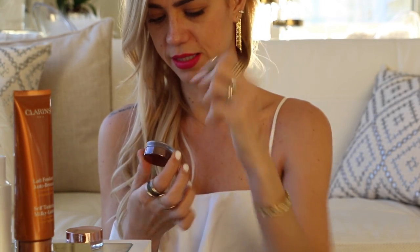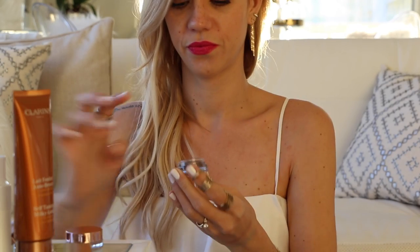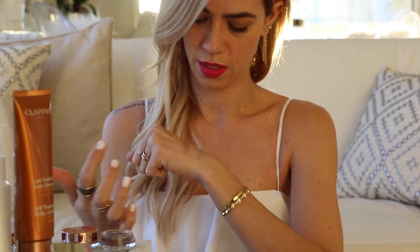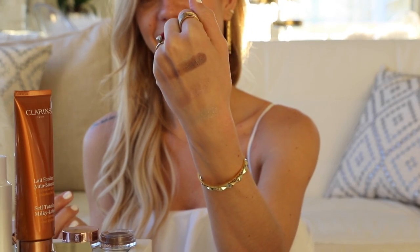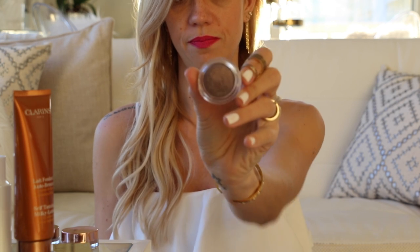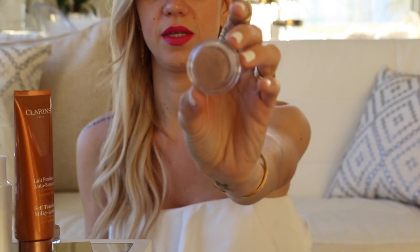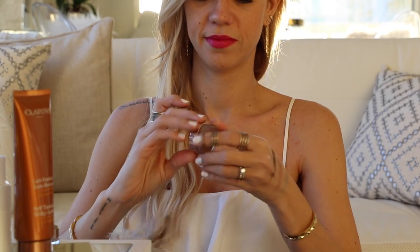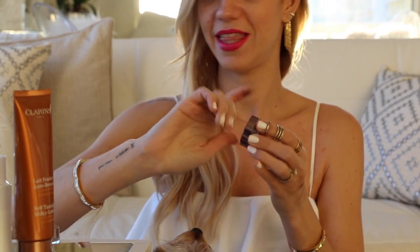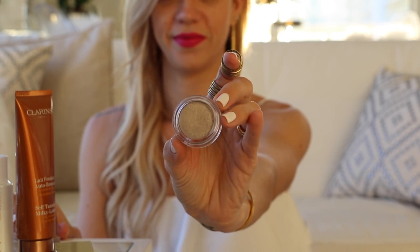The third color I have here is silver plum, which is beautiful too. Look how pretty that is — I love it. So to recap: this one is silver plum, the next one is silver ivory, and the packaging is rose gold, which looks almost similar to the color. These are just stunning and I can't wait to start wearing them.